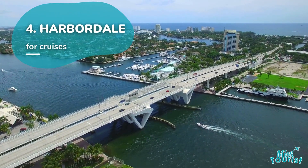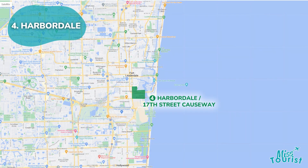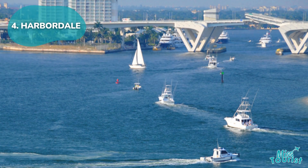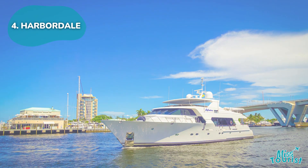4. Harbordale is perfect for cruise travelers with proximity to Port Everglades. Explore the intracoastal highway, waterfront dining, and boat tours — conveniently located for pre-cruise or post-cruise stays.